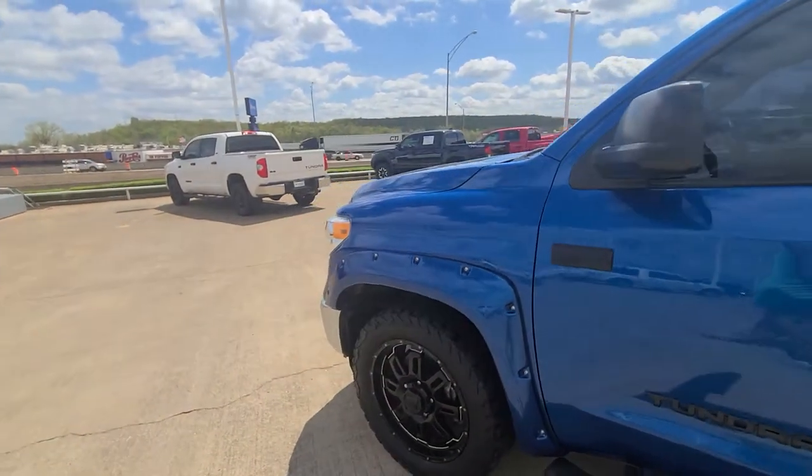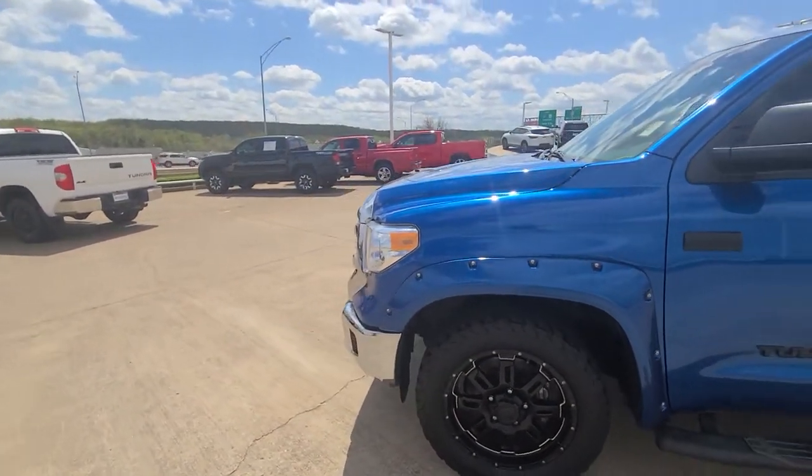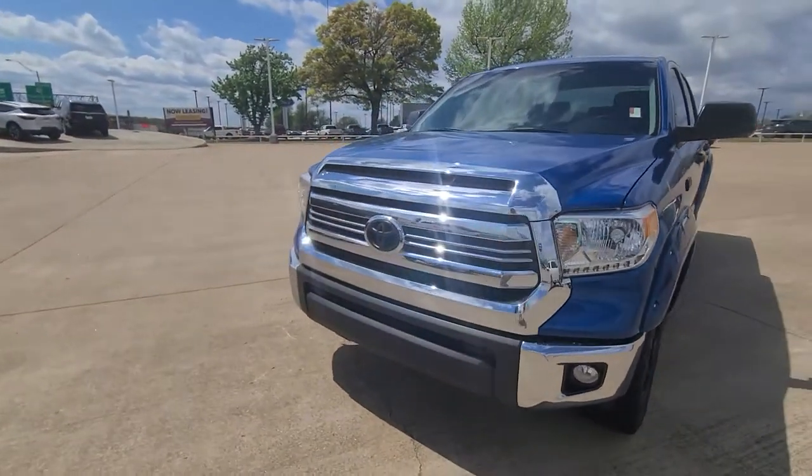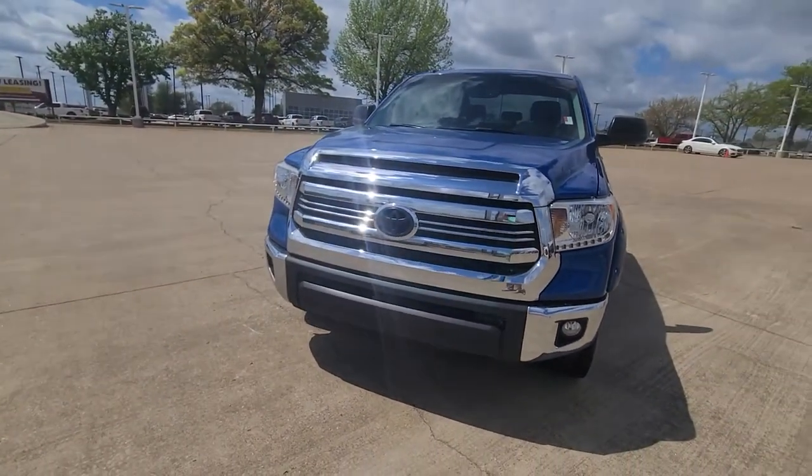So take a look over this video, sir. Let me know if you have any questions. 918-214-4354. This is Vance Scott from Jim Glover Chevrolet. Look forward to talking to you soon.